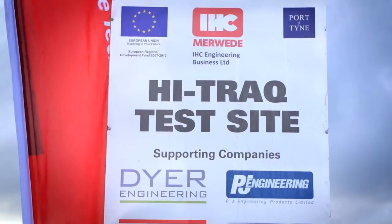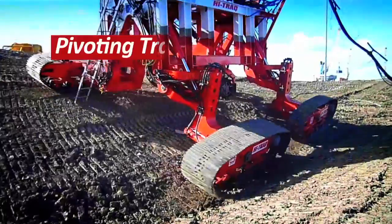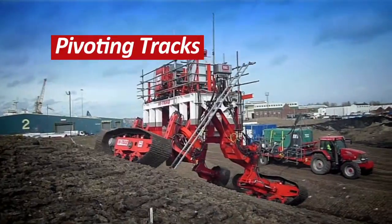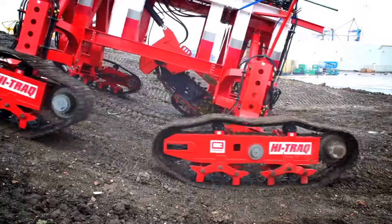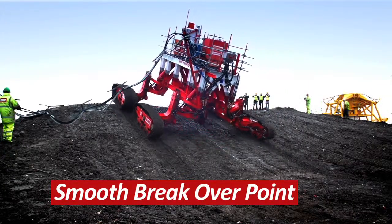The test site that we have designed allows us to prove the 10-metre turning circle of the Hi-Trek using wagon steering, riding over 20-degree slopes, traversing 20-degree slopes and steering on 20-degree slopes. All of which means the manoeuvrability is ideal for the intra-array cable market.